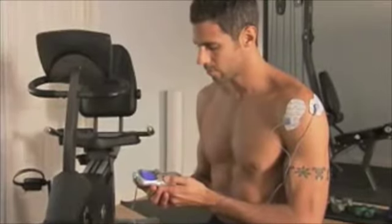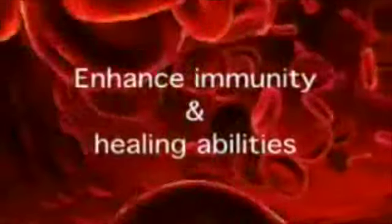Tingle Toes uses the same advanced electrotherapy known as TENS that's used in doctors' offices, pain clinics, and wellness centers — proven to improve circulation, immunity, and healing.